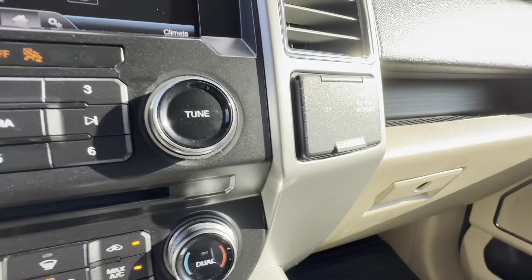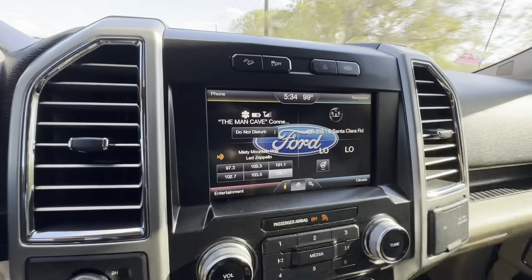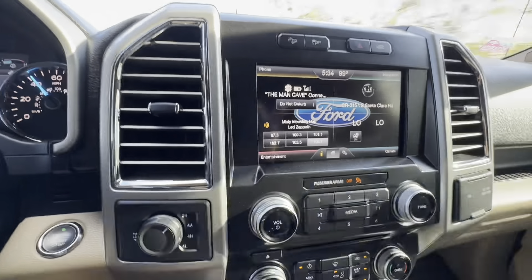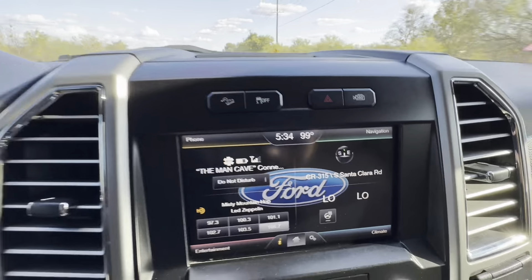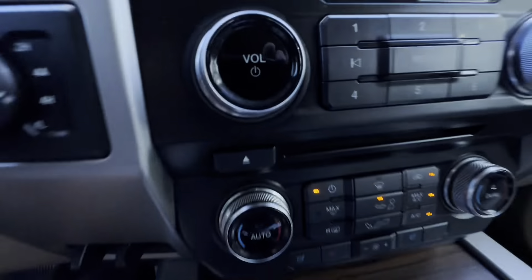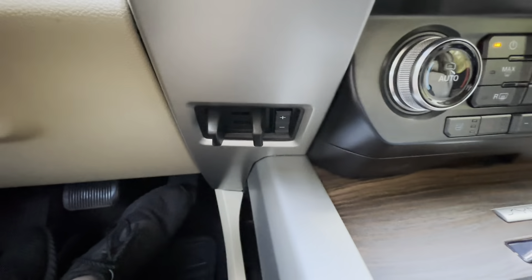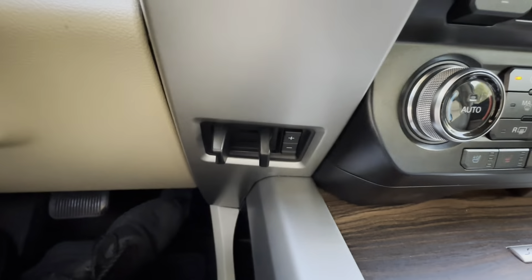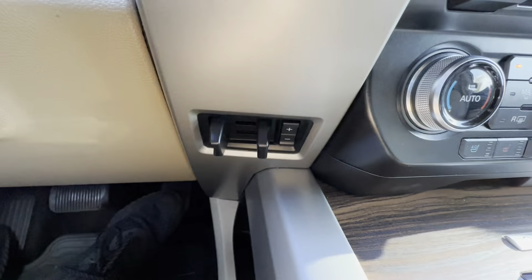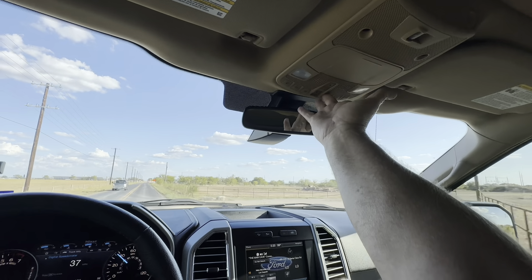It has a 12-volt plug-in for your phone and what was at the time a big screen — navigation and everything on it. This truck has the 360-degree camera option with cameras on all four corners, mirrors, front, and back. It has full climate control, radio, Bluetooth — all those options. This one also has the tow package with trailer brakes, which comes in really handy because I do pull a trailer when picking up projects.